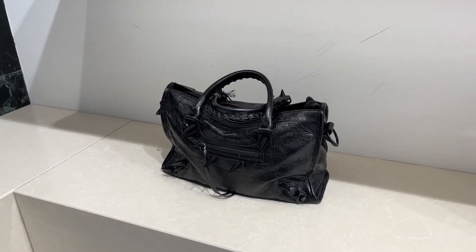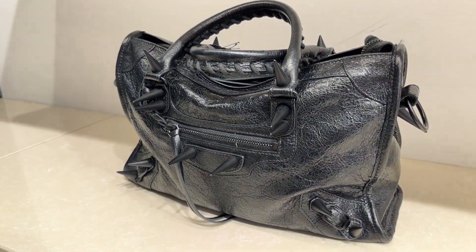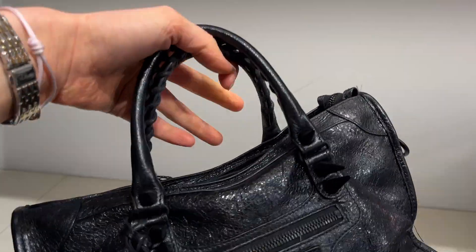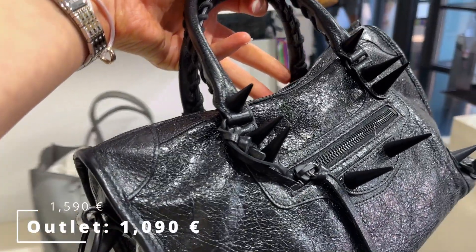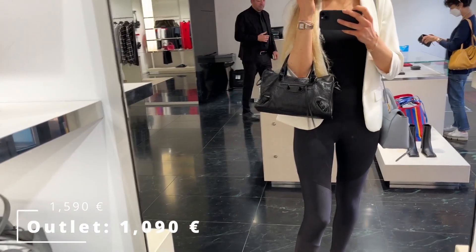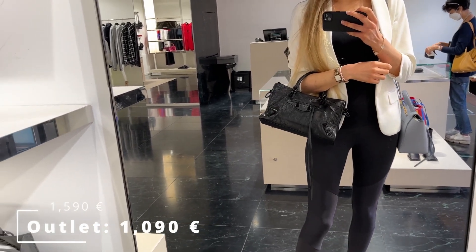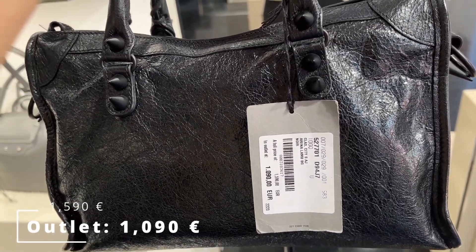And lastly, Balenciaga. Talk about an edgy city bag — this was so cool, but I think I would have had trouble getting it through airport security since every luxury item I purchased traveled with me in my carry-on. Anyway, the selection at Balenciaga wasn't super big, but they had some interesting pieces.